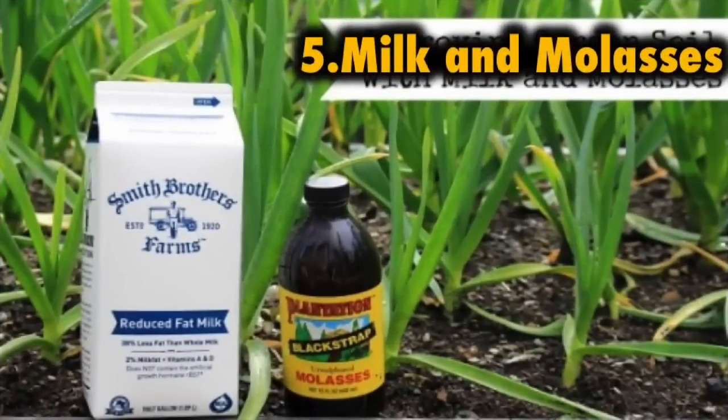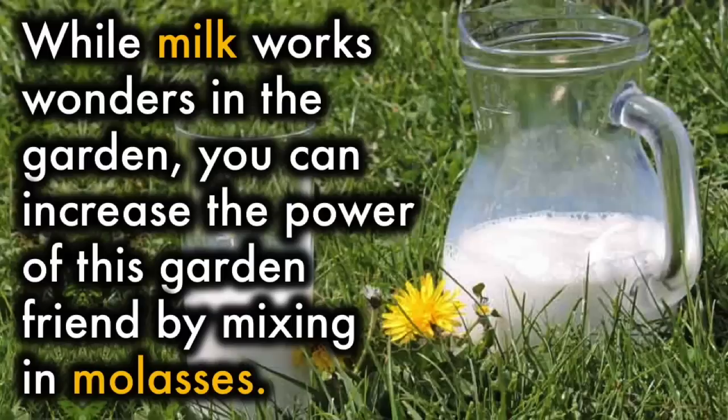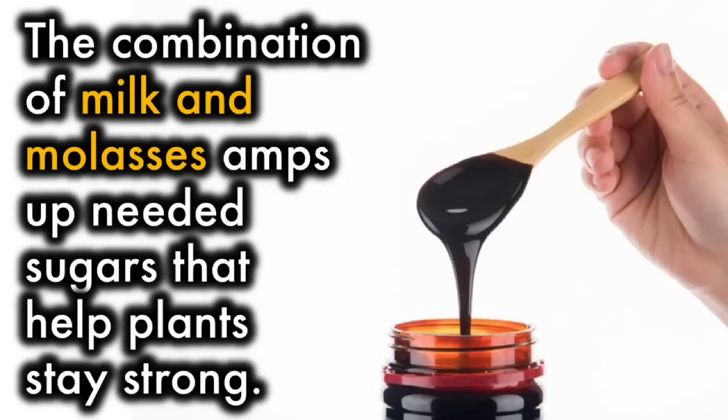5. Milk and Molasses. Where milk works wonders in the garden, you could increase the power of this garden friend by mixing in molasses. The combination of milk and molasses amps up needed sugars that help plants stay strong.